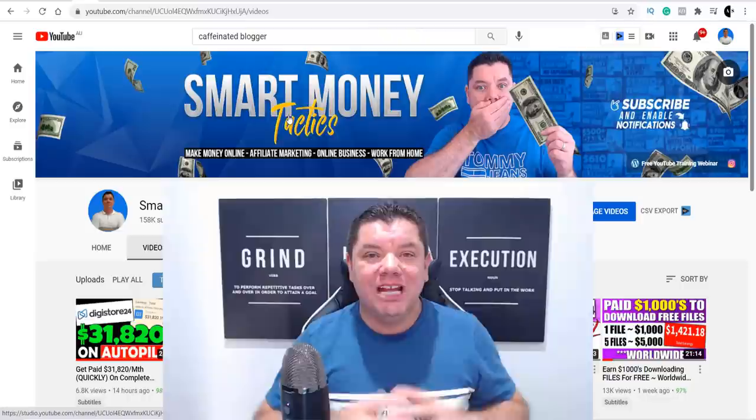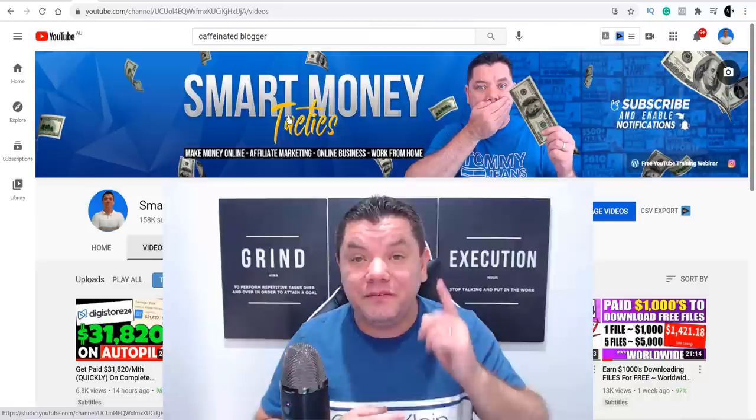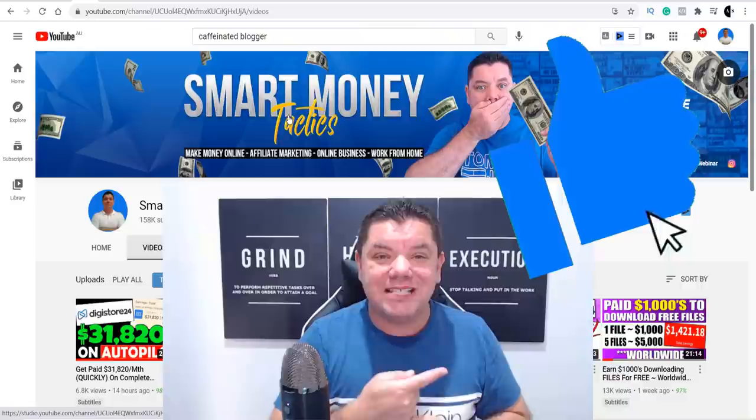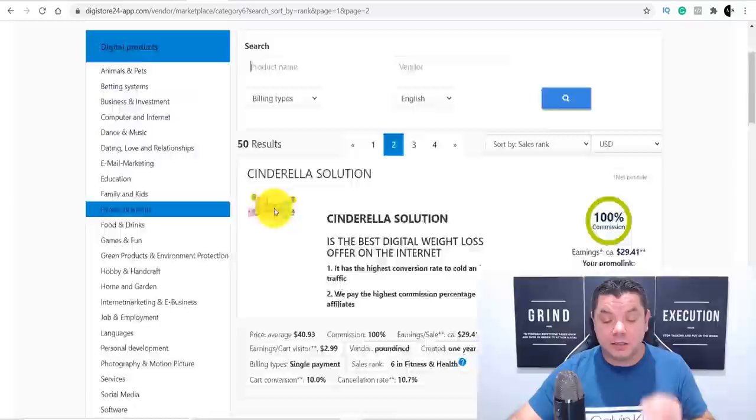Just want to quickly interrupt this video to let you know I'll be announcing the PayPal winner from the previous giveaway — it is $100. Make sure you watch all the way to the end to find out who the winner is. One particular product I've done well with in the past is this one called Cinderella Solutions. Another one is Keto Fit for Today, which I've also promoted and done really well with.